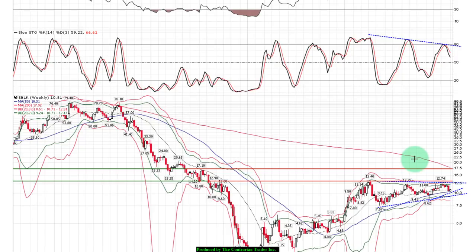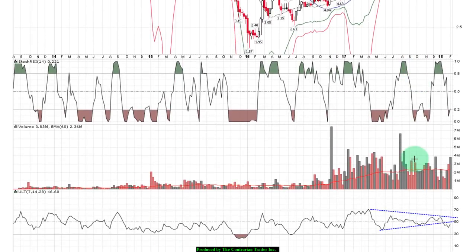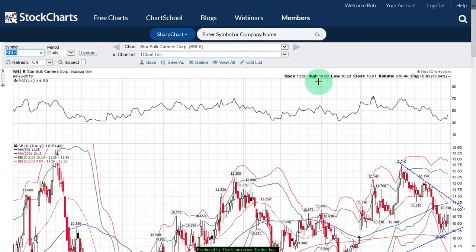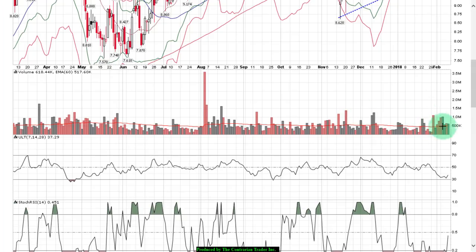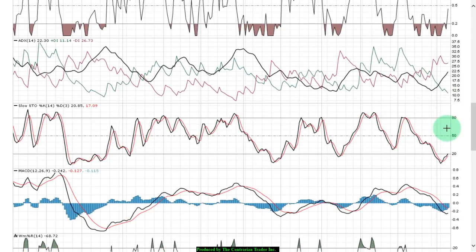I'm not loving the RSI here — we're seeing lower highs, and we broke down two weeks ago below the lower band of support. We're seeing lower highs on stochastics as well. Now, if you're dead set on trading these shares, you could open a position right at the 50-period moving average and use a stop right below that support level. At current, that's at $10.31. We closed at $10.81. We have a breakdown on the ultimate oscillator.